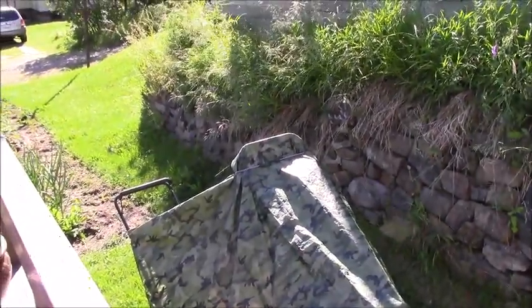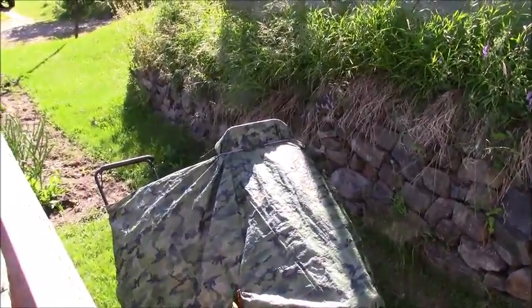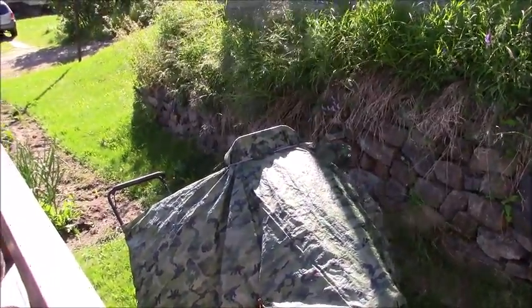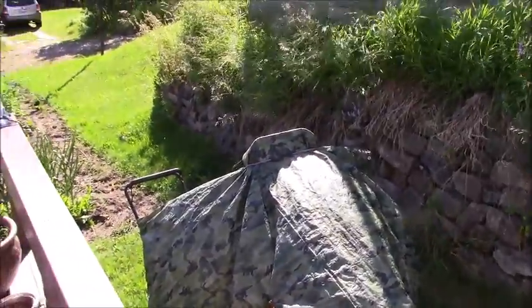I just wanted to make a video, a little bit about what it's like at my house here in Nipigan. I got a lot of gardening pictures but I'm going to take a walk around and show you where both gardens actually are here.